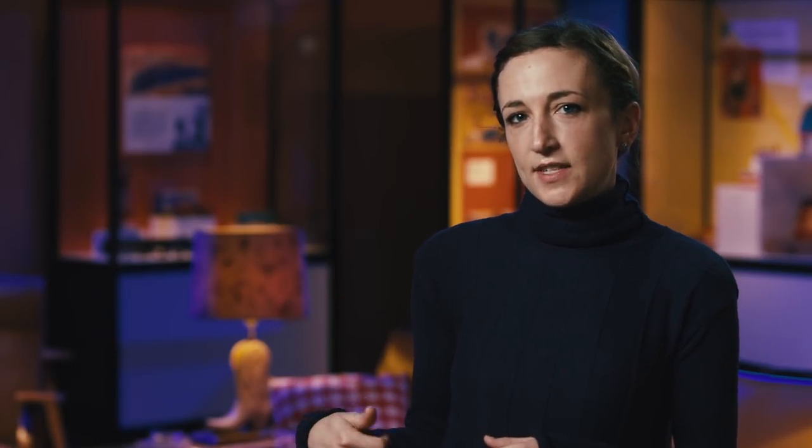Here we are in the 1950s living room. Each living room in this exhibit is based on a toy from that decade. The 1950s is based on a Mark's Toy Company toy house, and of course it's the Western theme, which was very popular in the 1950s.